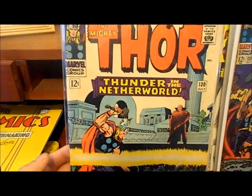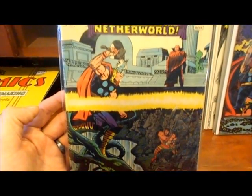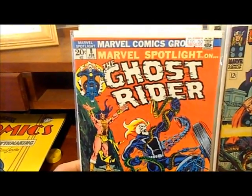Thor number 130 in pretty decent shape — I think I paid about three dollars for this one. Very nice book in the VG to fine range. And I picked up a copy of Marvel Spotlight number 8.